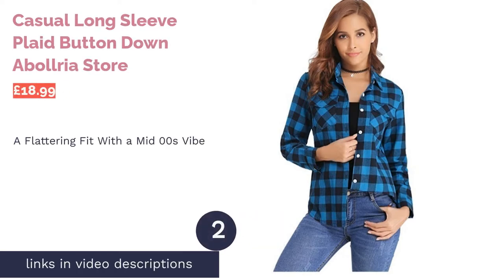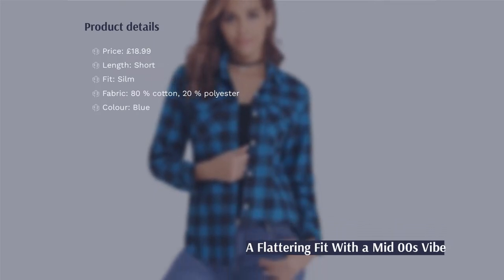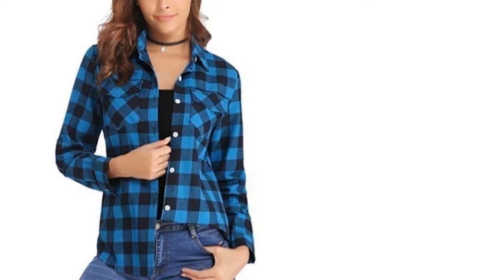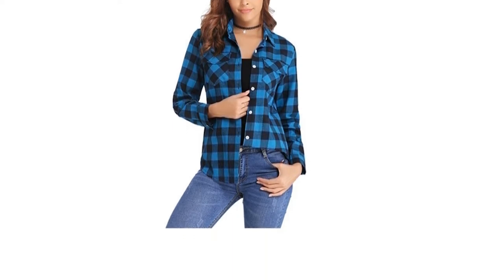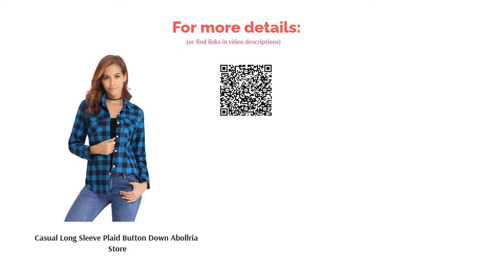The next product on our list is the casual long-sleeve plaid button-down by Abelria Store. This shirt has a great fit — it comes in slightly at the waist and circles around the hips, showing off your figure. It's the perfect length to wear both tucked in and loose, and the slightly raised sides keep the tight fit whilst giving you some breathing room. Just be careful of the color, as the bright blue and black pattern can look a bit dated. To get around this problem, try wearing it with a skirt or some leggings to make the outfit look fresh and not like something from 2006.